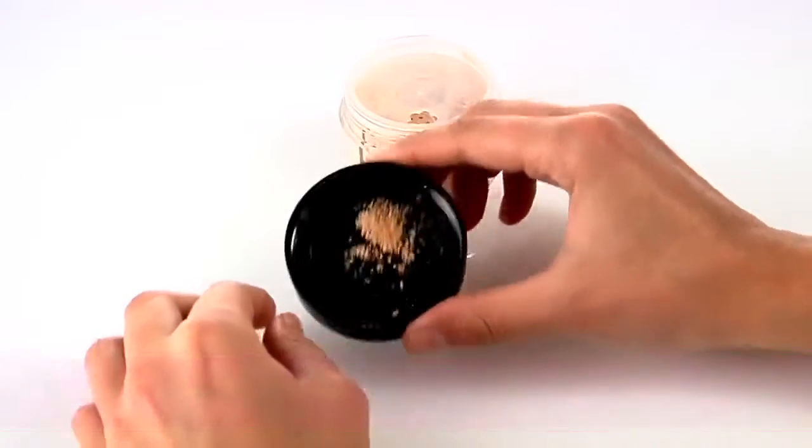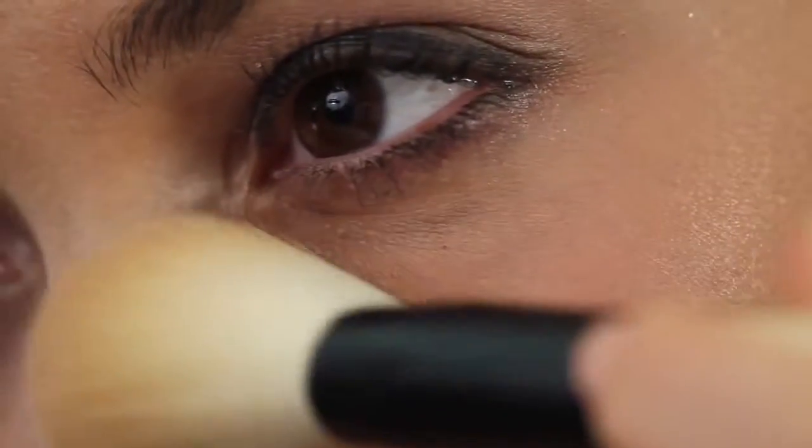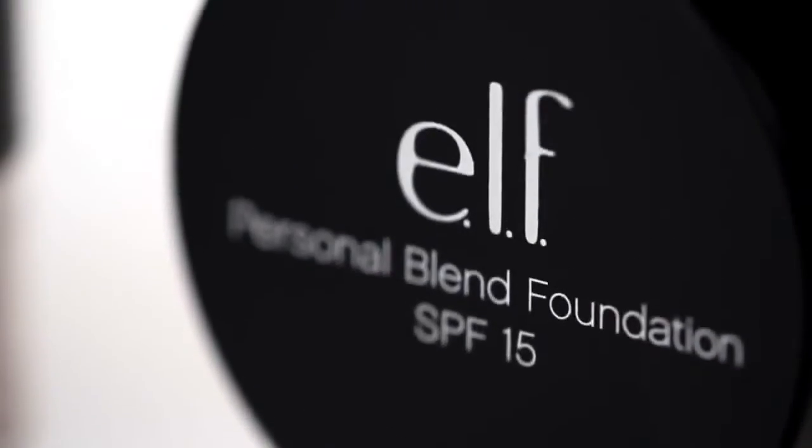The paraben and preservative-free formula is weightless, free of chemical dyes, and has a built-in SPF factor.